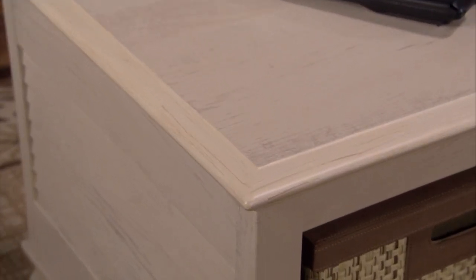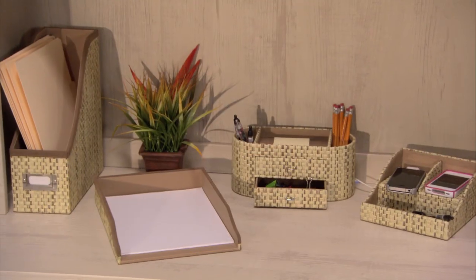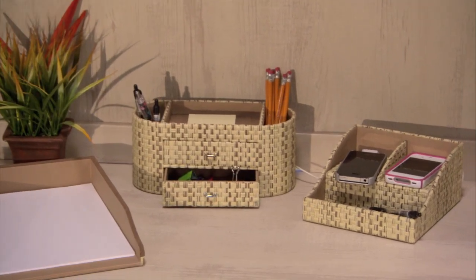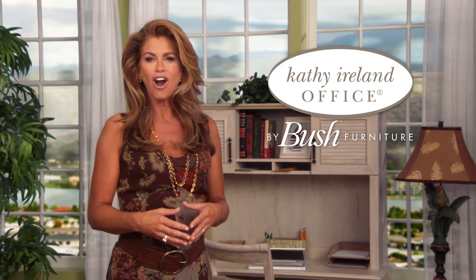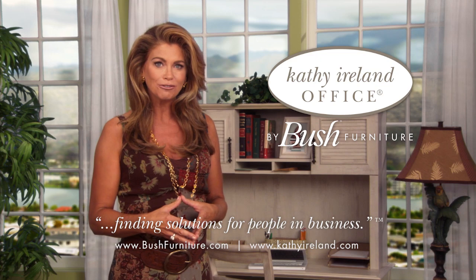You can make a fashion statement that includes coordinating desk and storage accessories like paper trays, charging stations, and filing bins. Work is hard enough. Furnishing your workspace shouldn't add to your stress. That's why Kathy Ireland Office works with Bush Furniture to give you a range of easy, worry-free solutions to decorate your office. Our Volcano Dusk Collection helps you build a beautiful, comfortable, and functional office space without the worries.